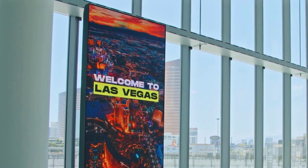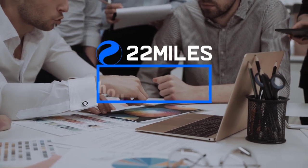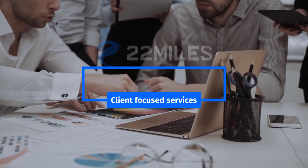One key benefit of leveraging 22 Miles within any venue or organizational digital solution rollout is the services that 22 Miles provides. We have a whole in-house graphic design team that are able to create a storyboard, work through a design approval process, and really help on creating dynamic, visually appealing custom experiences above and beyond just the standard templates.